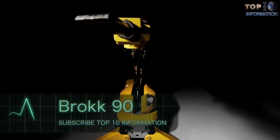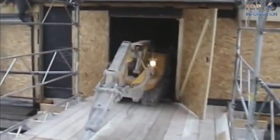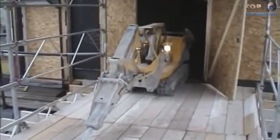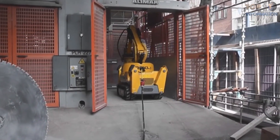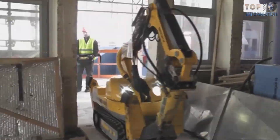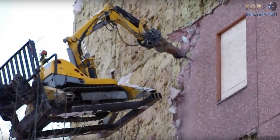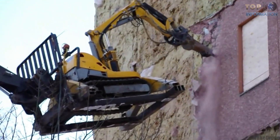Number 8: Brock 90. This machine can perform demolition tasks in places where it seemed to be impossible before. Brock 90 is one of the most versatile machines available on the market for demolition in confined spaces. The goal is to bring as much power and flexibility as possible to the site, and the Brock 90 achieves it.